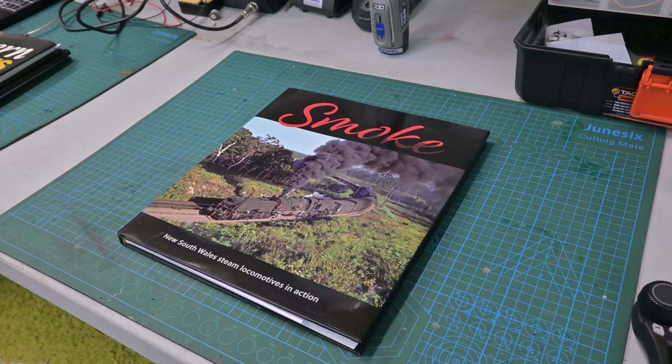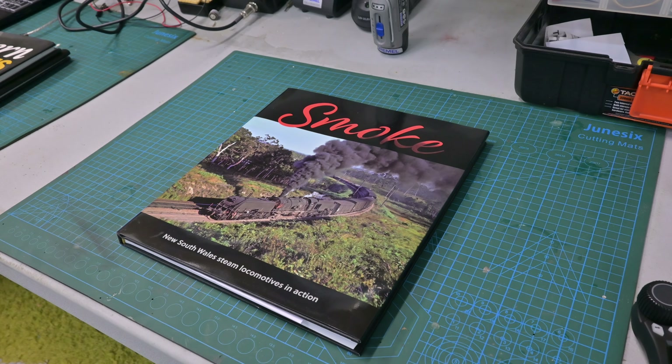On the bench today is something a little bit different. Today we're going to review John Gaydon's new New South Wales Government Railways Locomotives in Action book called Smoke.